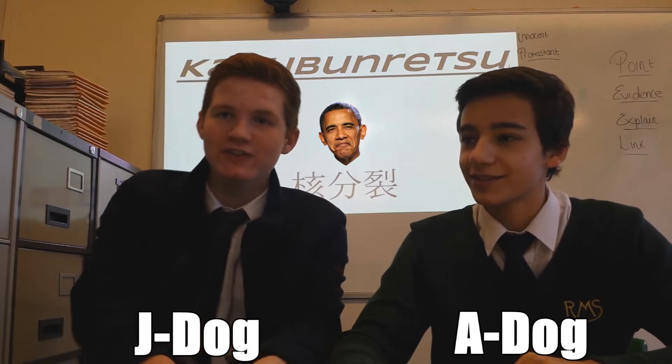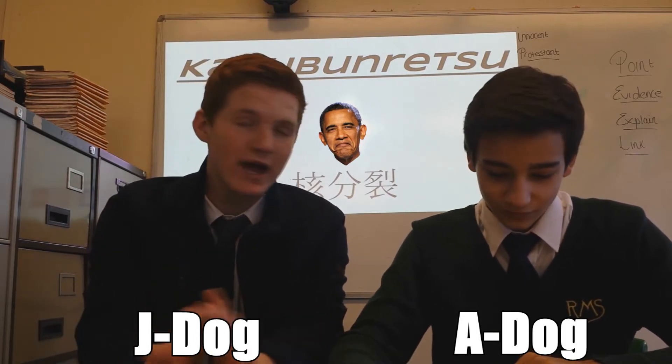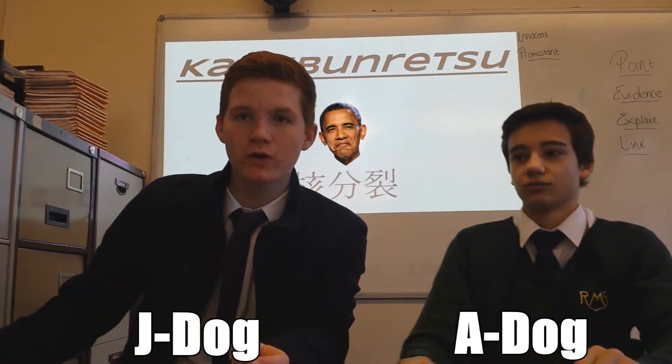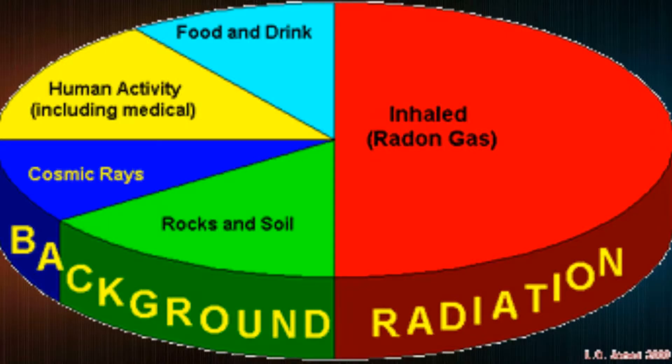Background radiation really happens everywhere and anywhere. You get it from all sorts of things: mobile phones, x-rays, human rays, bananas, carrots, sun, moon, rocks, water — everything. There's radiation in pretty much everything.